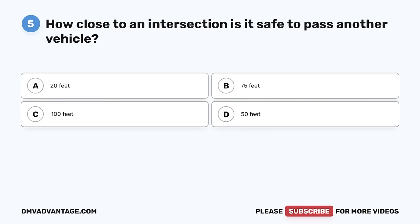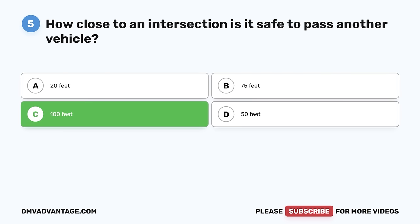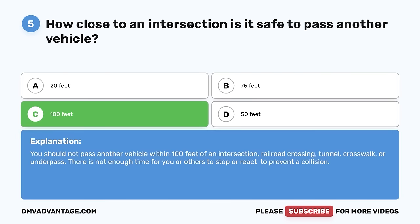Question 5. How close to an intersection is it safe to pass another vehicle? A. 20 feet. B. 75 feet. C. 100 feet. D. 50 feet. The correct answer is C, 100 feet. You should not pass another vehicle within 100 feet of an intersection, railroad crossing, tunnel, crosswalk, or underpass. There is not enough time for you or others to stop or react to prevent a collision.